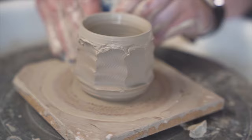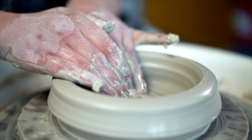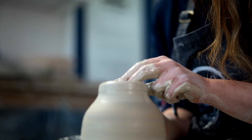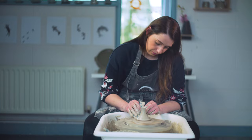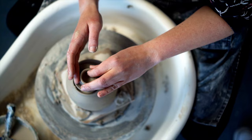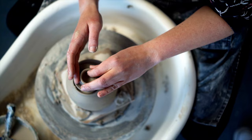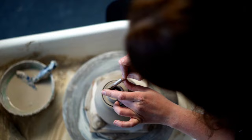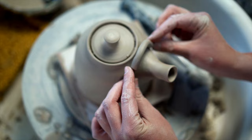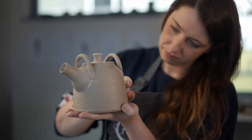I carefully throw the teapot body. I cautiously split the lip of the pot to create a ledge for the lid to sit on. I then throw the spout, making sure that it has the right curve and angle to suit the teapot body. I like spending time to add the finishing touches and paying attention to small details, like making sure I have the right shape spout or adding loop handles for my teapots. I then spend time adding all of the components together.